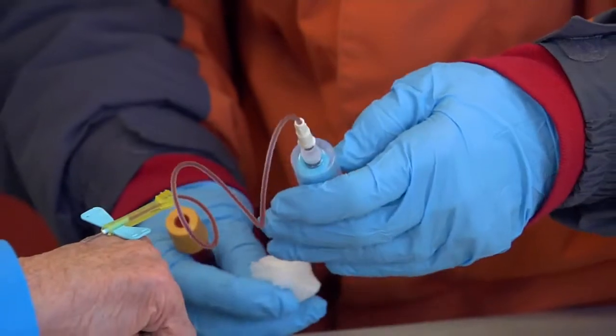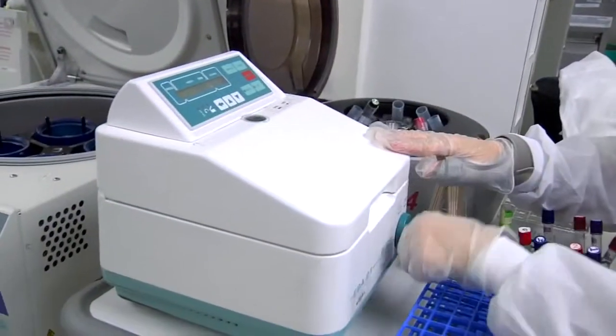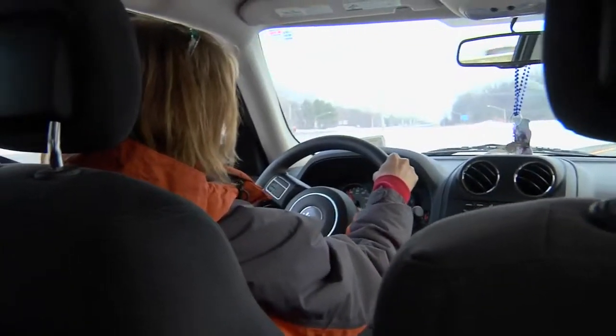What the phlebotomists do is they collect a blood specimen on a patient and then move to the next patient. Within an hour or two window, they'll drop off the specimens to be processed at one of our patient service centers on the road. This can lead to some delay because the specimens sit with the phlebotomist as they make their rounds to the next patient.